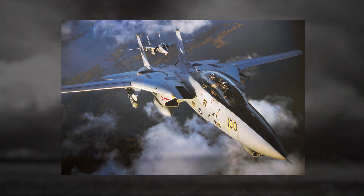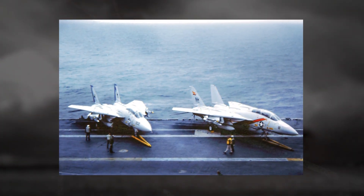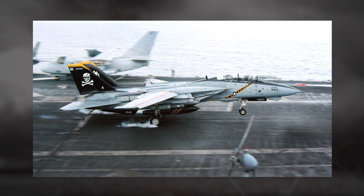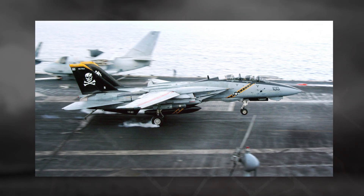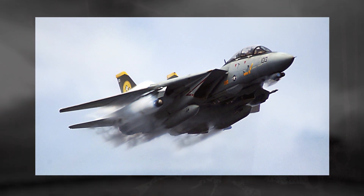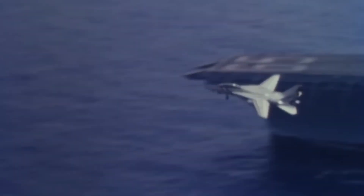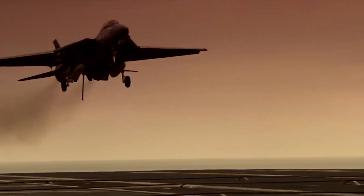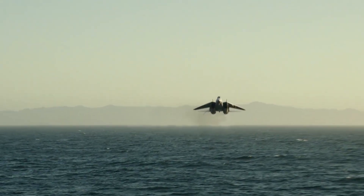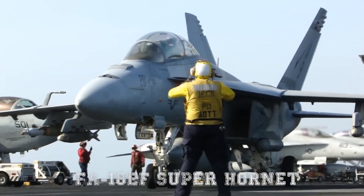Yet, despite its legendary status, the Tomcat was not without flaws. Its maintenance demands were enormous — the variable geometry wings and complex avionics systems required extensive upkeep. For every hour the Tomcat flew, it often required dozens of man-hours of maintenance. This high operational cost eventually became unsustainable, especially as the Navy sought more cost-effective solutions in the post-Cold War era. By the early 2000s, the Tomcat was phased out, with the last squadron retiring in 2006, replaced by the F/A-18E/F Super Hornet.